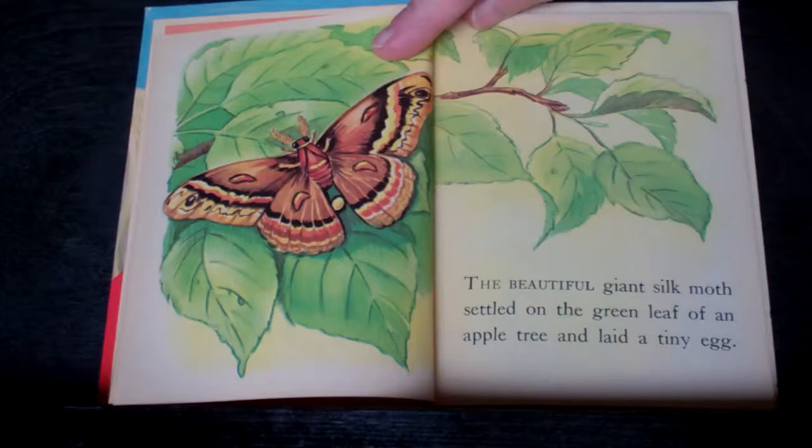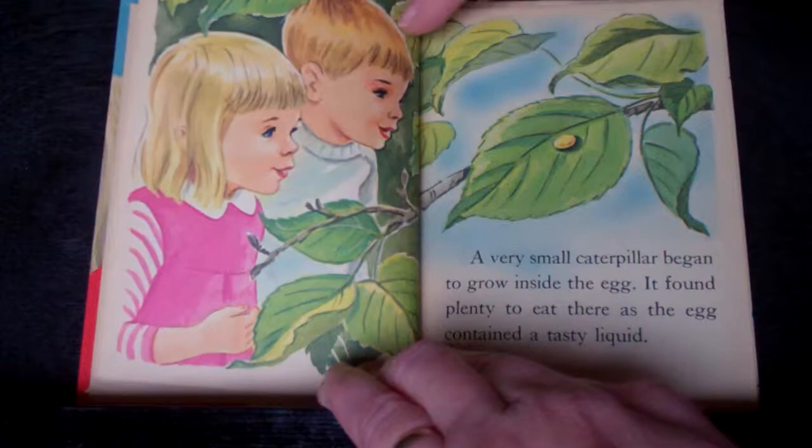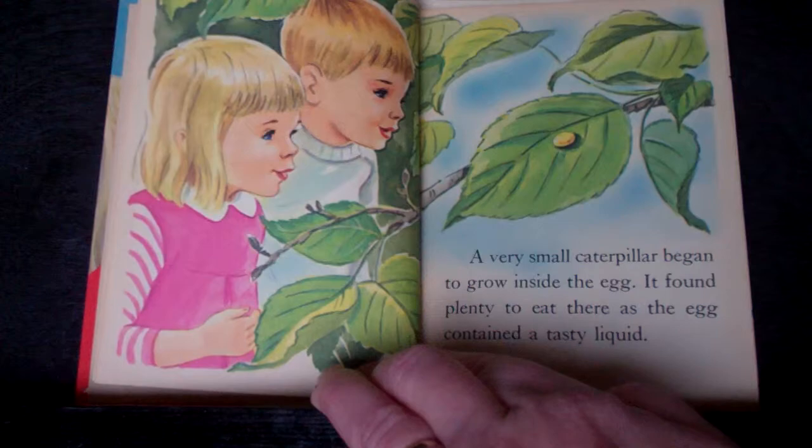A beautiful giant silk moth settled on a green leaf of an apple tree and laid a tiny egg. There it is, right there. A very small caterpillar began to grow inside the egg. It found plenty to eat there, as the egg contained a tasty liquid.